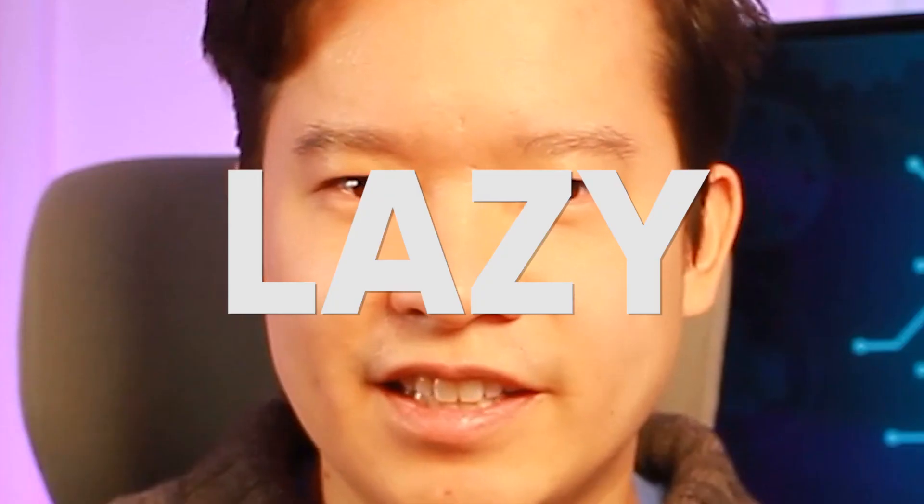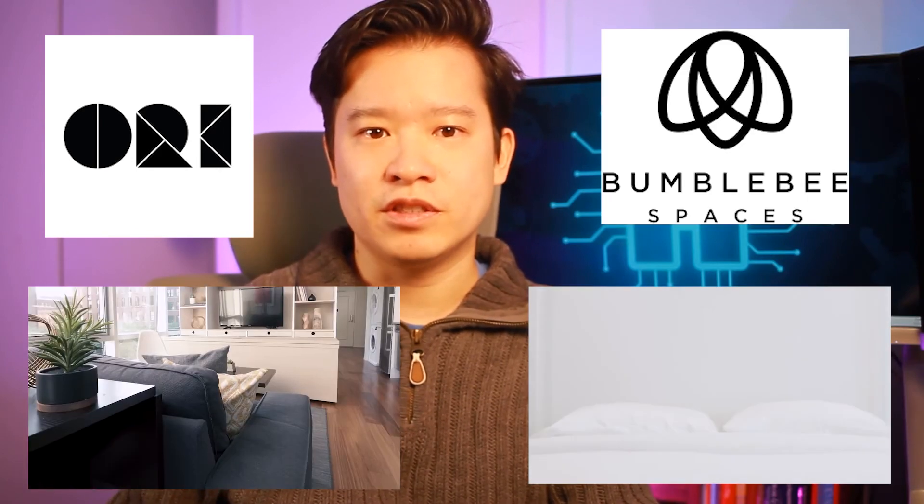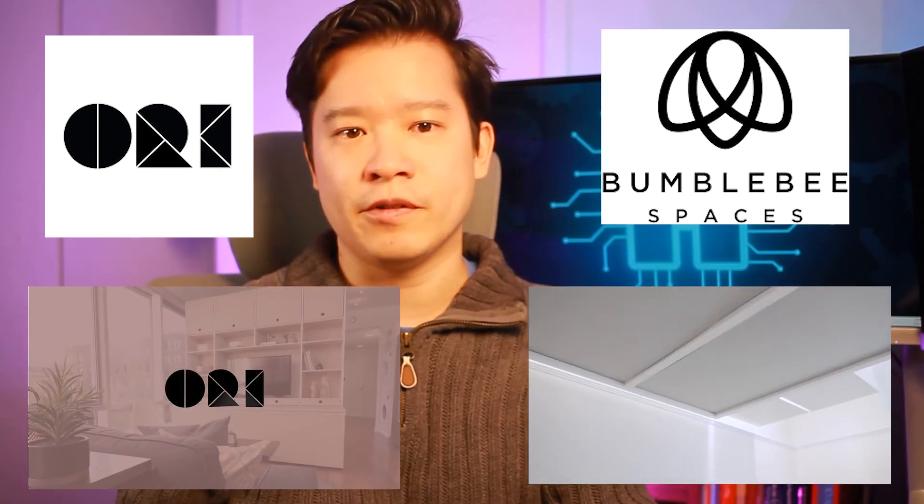Why aren't you pursuing this idea, Derek? Were you paying attention? I said I'm extremely lazy, and this requires starting an entire new business and raising capital. I'm just throwing this idea out there because it's not something that makes sense as part of my business model, but I'd love to see someone implement it. If you want to help make this idea a reality, feel free to share this video with people who have the right resources to pull this off. There are two companies that could probably pivot or evolve into developing this: Ori, which makes transforming walls with built-in furniture, and Bumblebee, which is storage built into your ceiling and controlled from your phone.